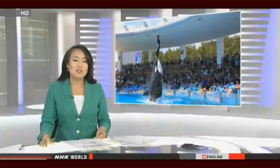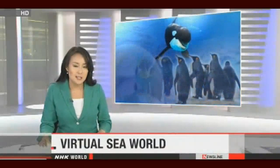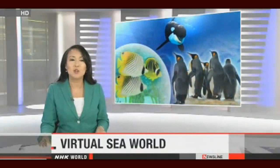Japanese people have always felt a strong connection with the sea, and the country has many aquariums. One of them offers people a unique view of the maritime world. It has just launched an interactive digital aquarium. NHK World's Akane Nakajima joins us live.